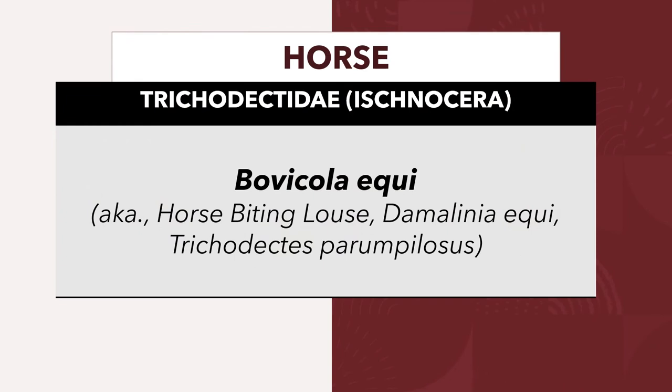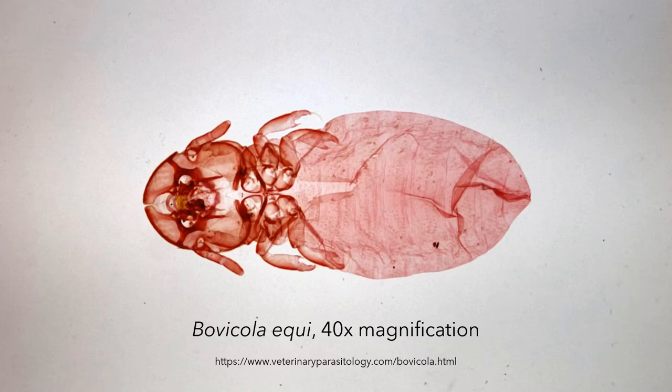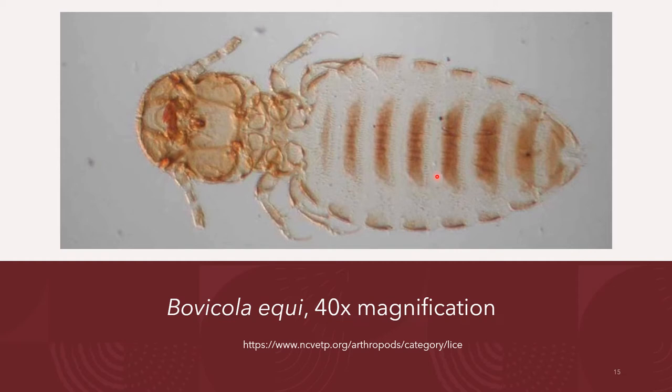Horses are infested by Bovicola equi, also known as the horse-biting louse Damalinia equi, or Trichodectes parumpilosus. This belongs to the Trichodectidae family of the group Ischnocera. Horses have one chewing louse and one sucking louse; the sucking louse of horses is Haematopinus asini. This diagram shows Bovicola equi at 40 times magnification. Bovicola equi has a predilection for the neck and tail head. Outbreaks are more likely to occur during wintertime, and clinical signs include pruritus, alopecia, and scaly skin.